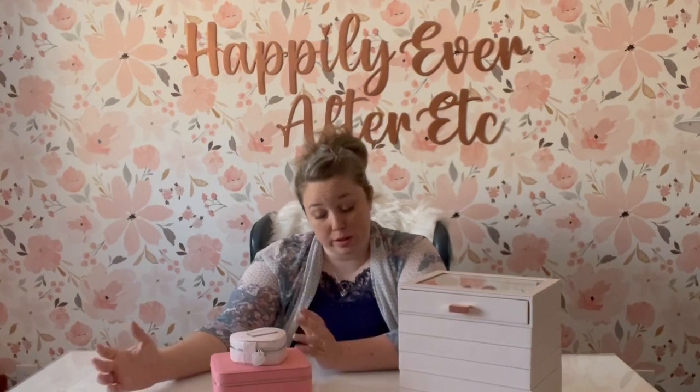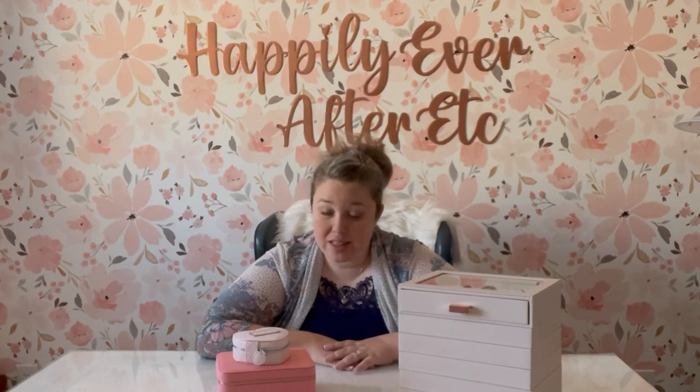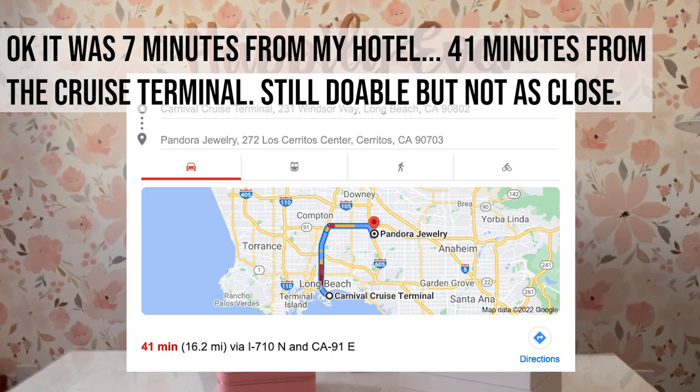This trip was really memorable — we went whale watching, swimming with sea lions, and swimming with dolphins. We went with one of my mom's friends who's also an avid Pandora collector, so we went searching for the Pandora store way more than mom would normally want to. Mom actually bought four charms. This is getting to be a long intro, so I'll put some pictures on screen: there was a store in Long Beach about seven minutes from the cruise terminal.